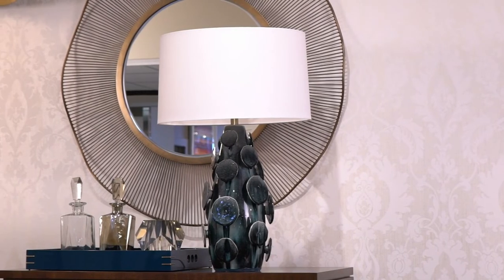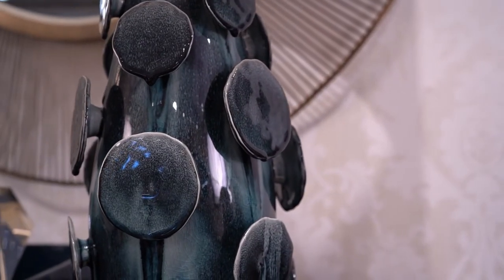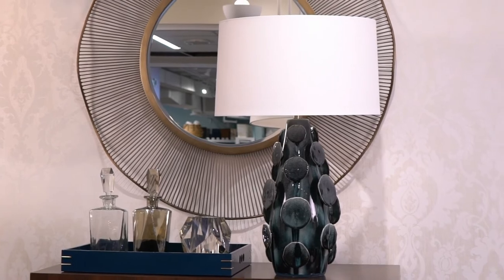The Laguna lamp makes a bold statement. Crafted of ceramic with an ocean-reactive glaze and three-dimensional embellished accent, it is perfectly topped with an off-white cotton shade.